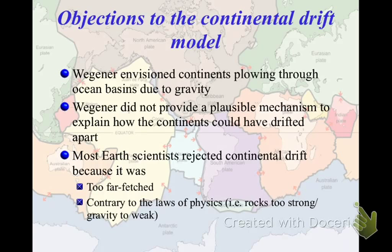This is because of the mechanism. The mechanism he had for why this was occurring was just not acceptable. He thought that the continents were moving around the ocean basins because of issues like gravity and tidal bulges. But the physics of rock and the weight of continents should make it obvious that gravity pulls things towards the center of the earth — it doesn't move them side to side. It's just kind of a dumb mechanism.